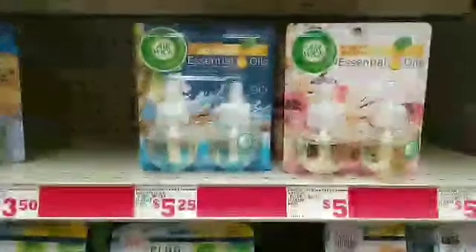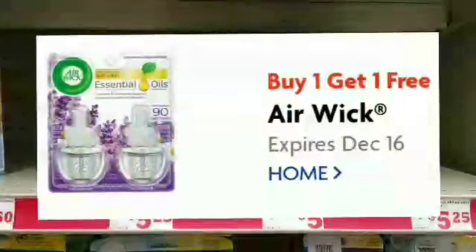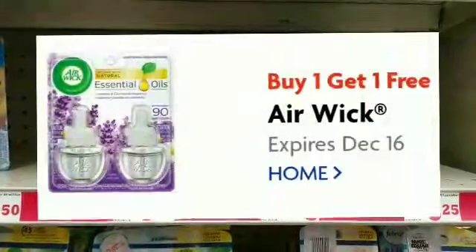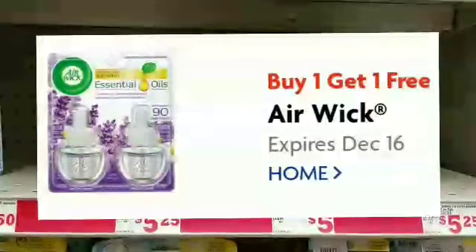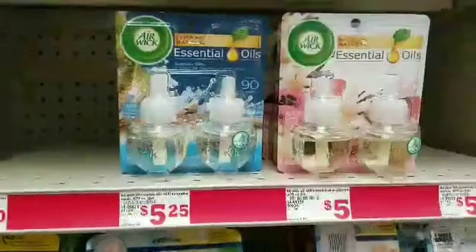We have a coupon for the Air Wick essential oils — buy one get one free — so make sure you also clip this coupon. Just grab two packages and put them in your cart as well. Then we're headed over to the register.